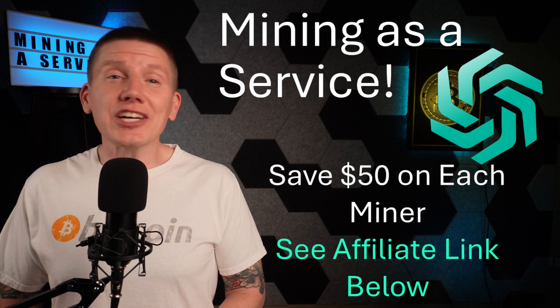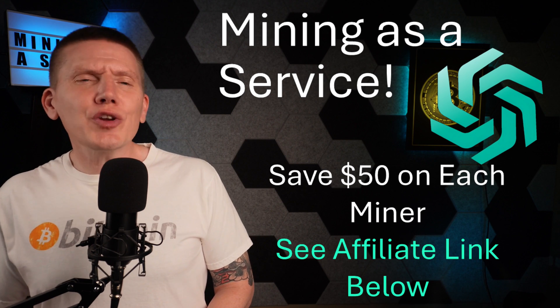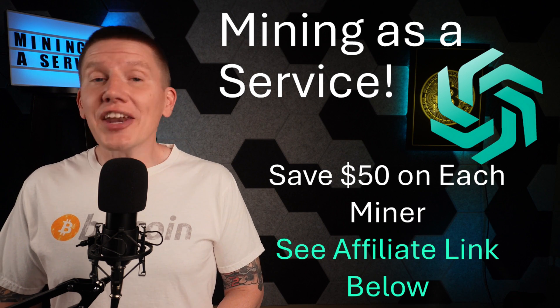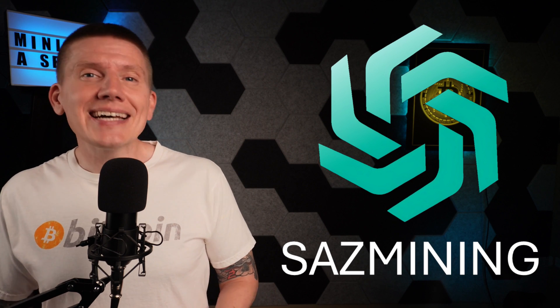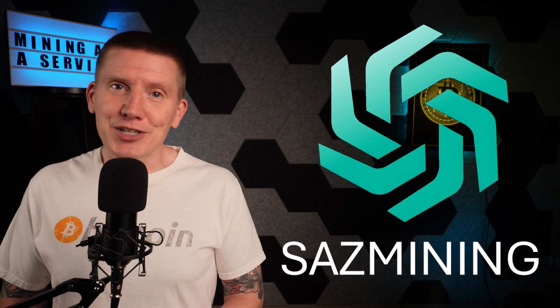And if you act now and click the affiliate link below, you can get a $50 discount on every miner you buy. If you're looking for hassle-free Bitcoin mining, SaaS Mining is a fantastic option.